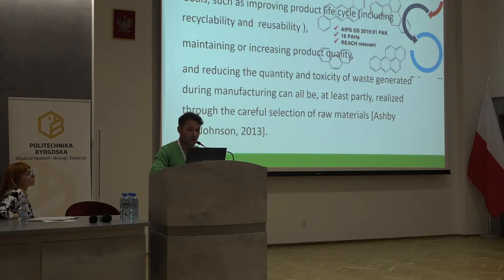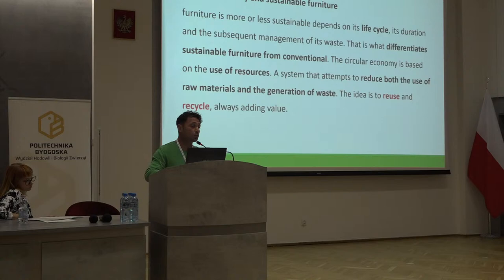We have to use those kinds of plastic that don't harm humans, especially if we keep contact with them, as it increases the risk. For this case, the circular economy and sustainable furniture considers the full circular life and the subsequent management of its waste. That is what differentiates sustainable furniture from conventional. This circular economy is based on the use of resources — a system that attempts to reduce the use of raw materials and generation of waste. The idea is to reuse and recycle, always adding value.